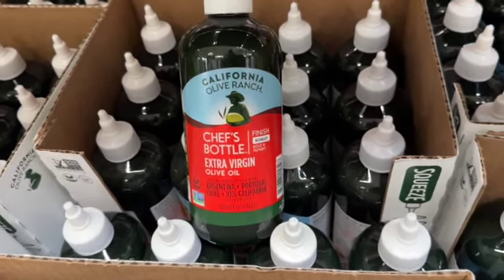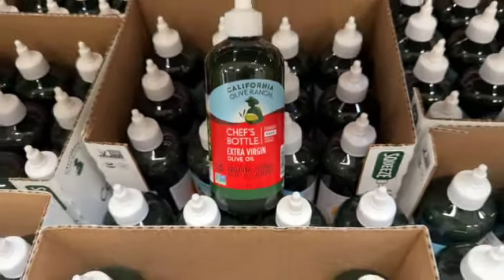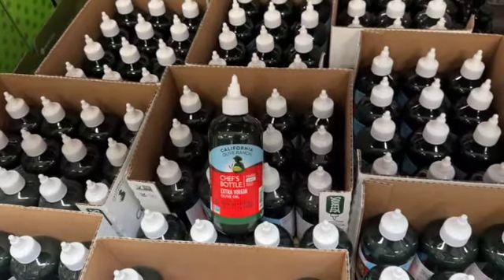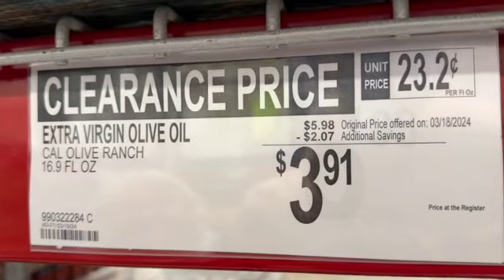16.9-ounce bottle California Olive Ranch Chef's Bottle extra virgin olive oil. Robust, bold and peppery. $5.98, save $2.07. Clearance price $3.91.